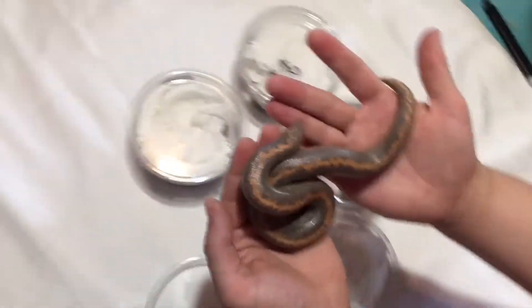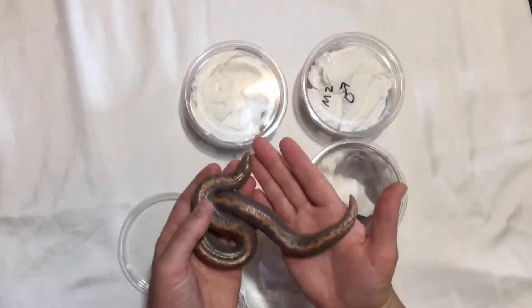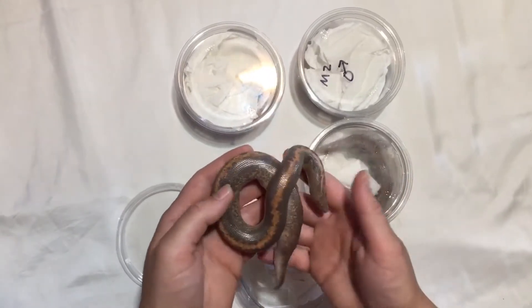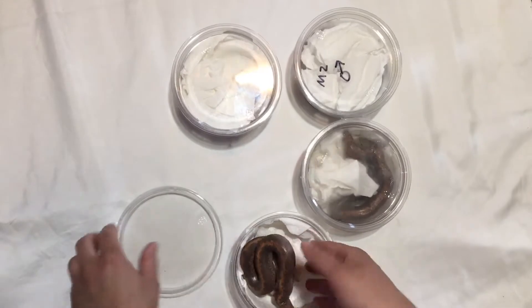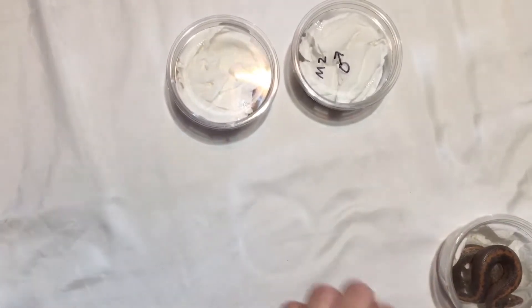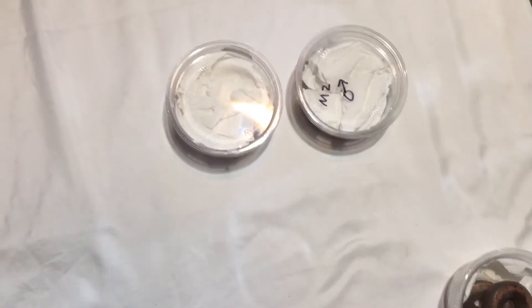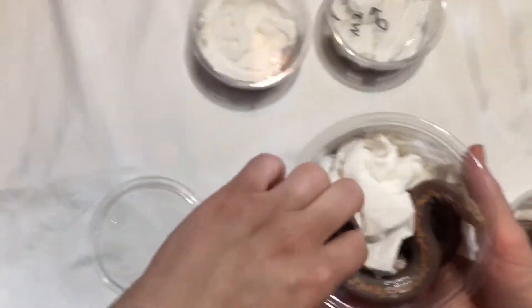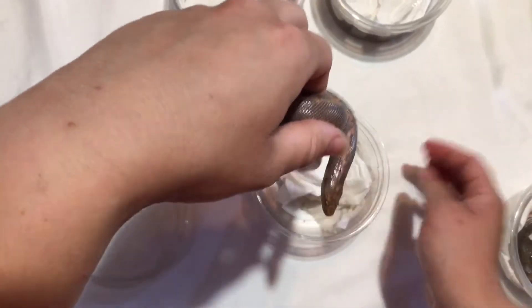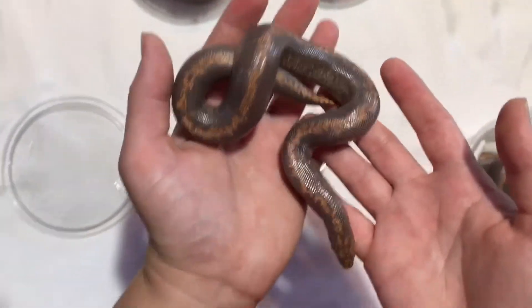Look how beautiful they are! These are striped het anery. I got three females and one male. That one is shedding so she's very fuzzy — she looks like a ghost because of how fuzzy she is. Oh, maybe they're all in shed — she's in shed too. This is not the way they looked on the phone, so they've got to be shedding. They just look like they're in blue.